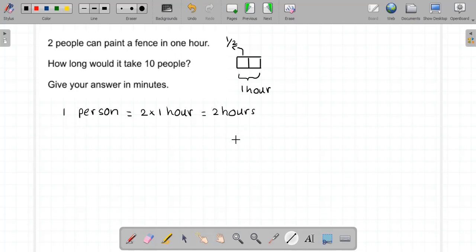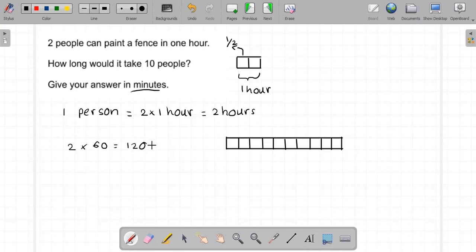Now you have ten people, so you split that two hours of work among ten people. The answer is wanted in minutes, so I change two hours into minutes by multiplying by sixty — that's one hundred and twenty minutes. One hundred and twenty divided by ten is twelve minutes.